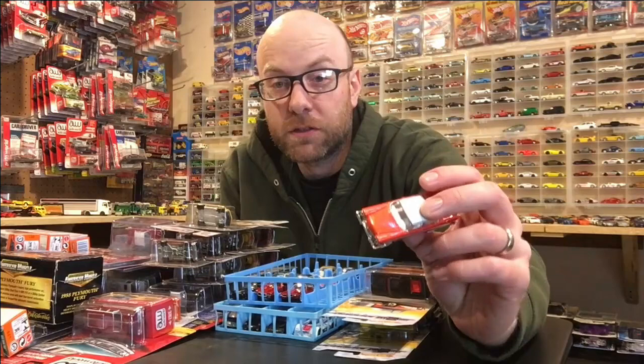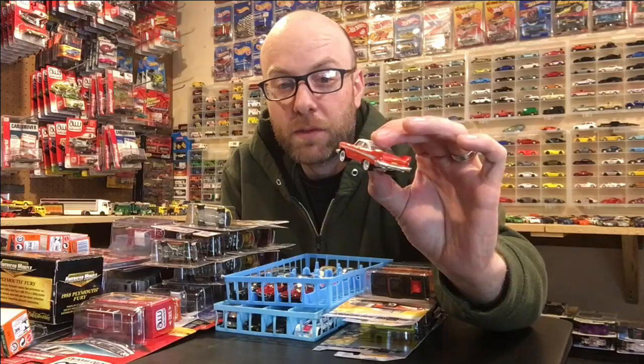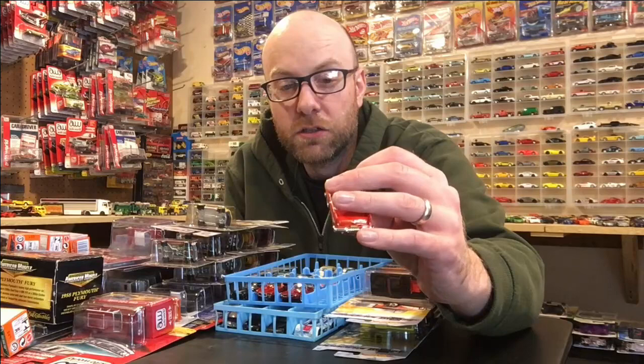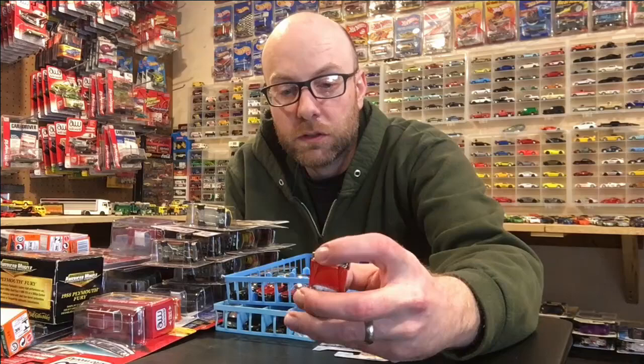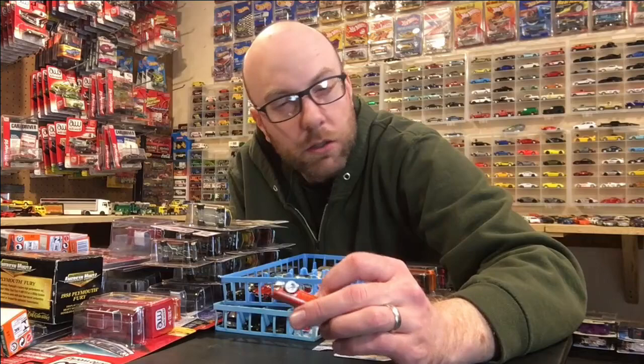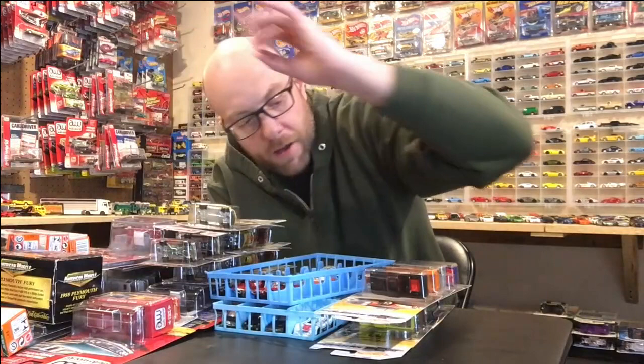Starting off, I did finish a custom this week and I posted pictures to my Instagram. This is a Plymouth Fury — it's actually listed as a Plymouth Fury — and this was a treasure hunt sent to me from the Hot Wheels Hunter on YouTube to put headlights in. I did that. There are the headlights. If you want to see cool pictures, check out my Instagram. It's got real riders on it, rolls really nice, and the lights turned out really really good. I'll show that close up in the second half.